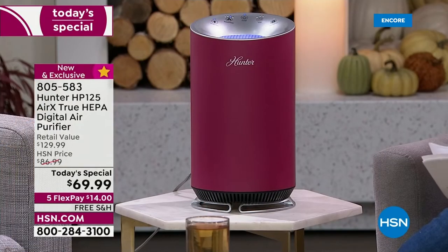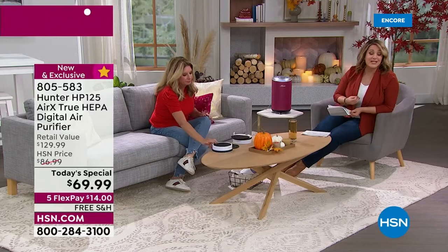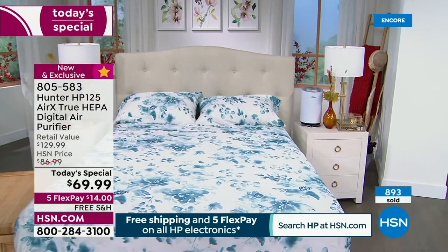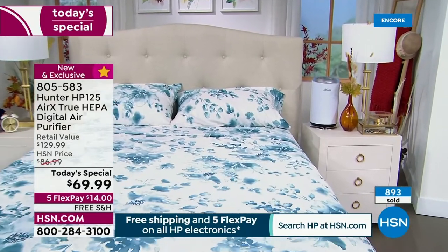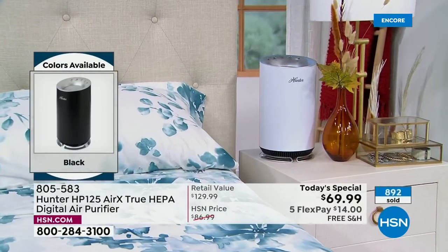Heading into fall cold and flu season — I can't prevent you from catching a cold — but it's nice to know that even if the kids have been sick, if everyone's sharing the same air and sleeping in the same room, at least we're breathing cleaner air. On your way to wellness and feeling better, creating a better home environment — one-day-only price of $69.99 for $14 with any debit or credit card, free shipping and handling. With the bonus buy, you can put one in every room — buy the today's special and each additional is $10 off. Item number 805-583.